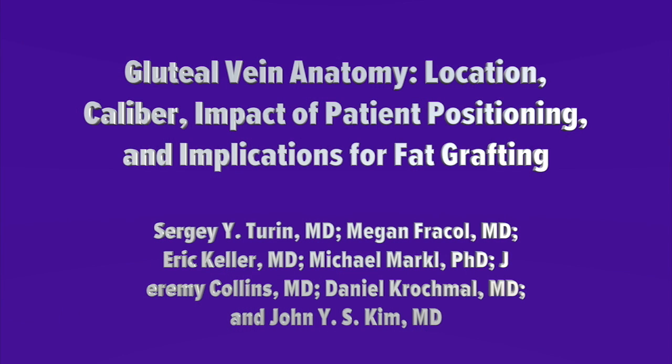Our study had two objectives: to improve our understanding of gluteal vein anatomy in a live person, and to investigate patient positioning as a variable that could mitigate gluteal vein injury risk. We conducted MRI venography of eight healthy female volunteers in multiple positions, and there are two key findings that I'd like to highlight.